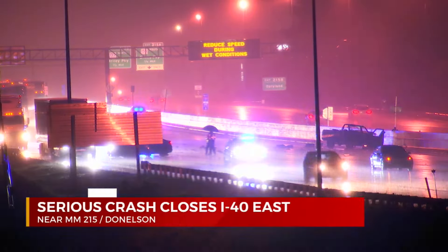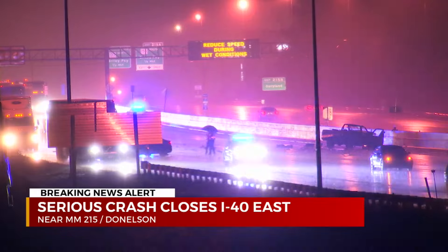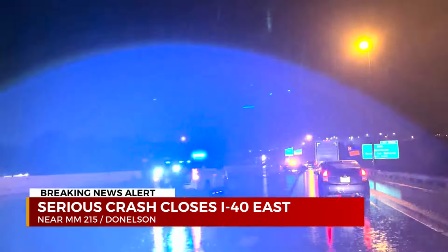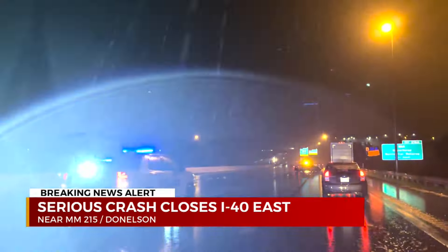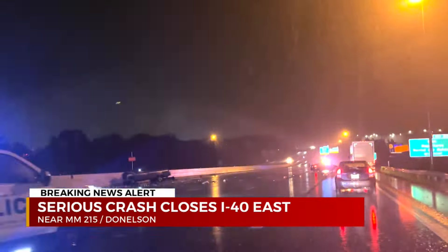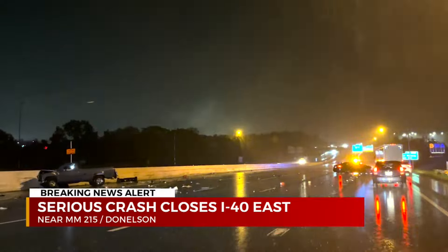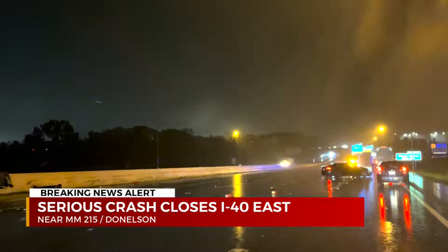Interstate 40 is shut down right now — it's another breaking news traffic alert. It does look like they've just opened up one of the lanes, and that's the first alert unit going through that. Workers were out with leaf blowers a little while ago pushing some of the smaller debris off to the side. You can see one wrecked truck there that has not been moved.